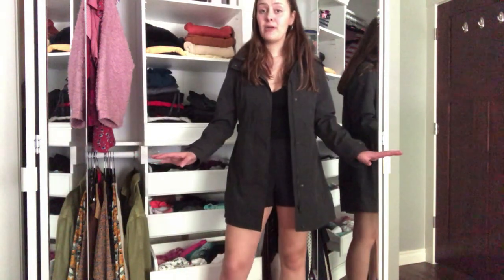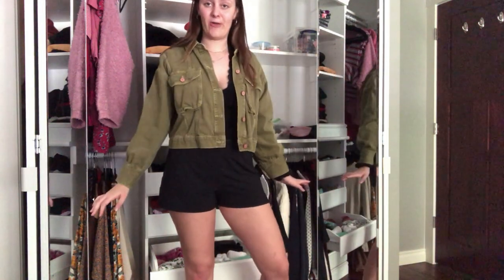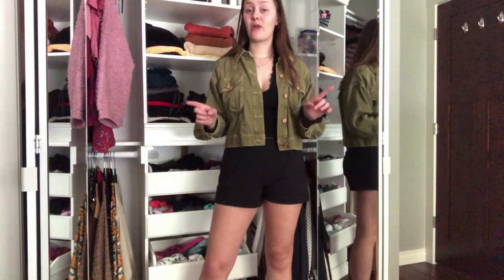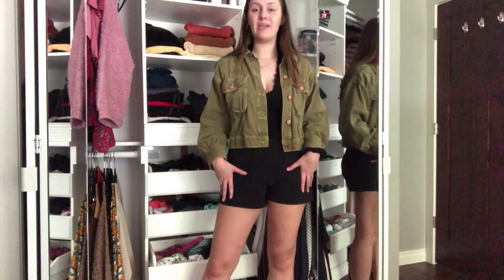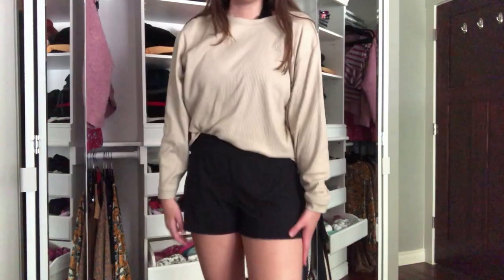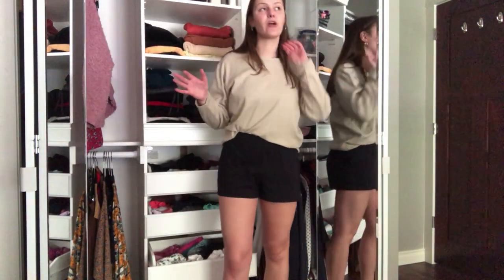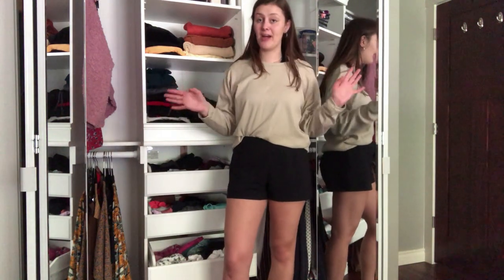A longer raincoat might be a good idea for you too. The last coat I brought is this army green jean jacket from Zara. If you want to know where something is from, you can ask in the comments and I'll try to answer. I love this jean jacket — I thought it was so cute. Then I had this tan long-sleeve shirt, which was great for countries where you needed more coverage because it's lightweight and very modest.